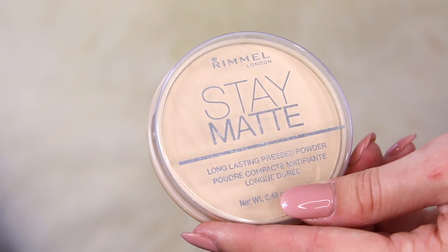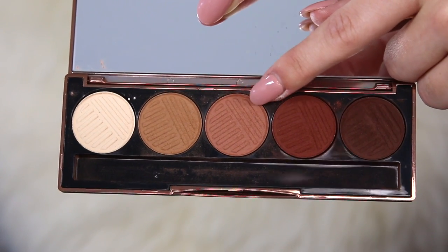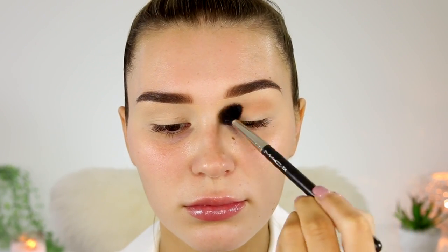So I'm taking the Rimmel Stay Matte and just setting down my eye base. Then I'm going in with the Dosa Colors Bake Browns Eyeshadow Palette and I'm picking up a medium brown to just pop in my crease on a big blending brush. This palette is honestly the most pigmented eyeshadow palette I've ever tried in my entire life. It's amazing.